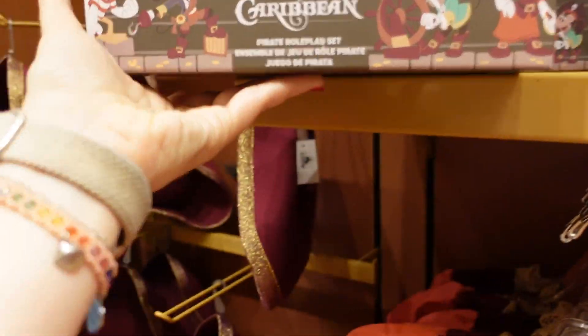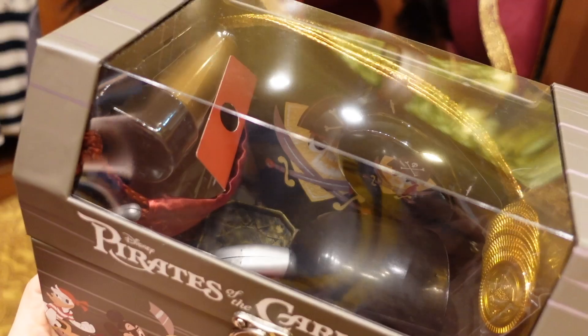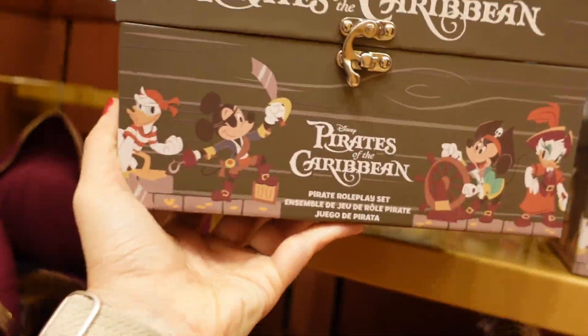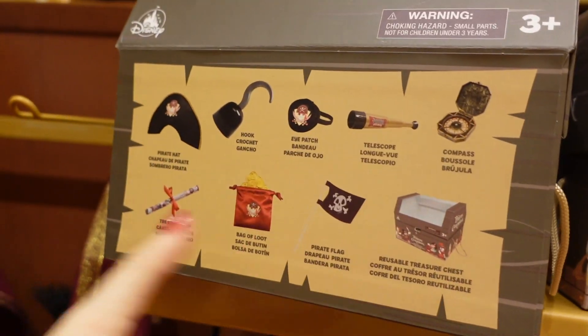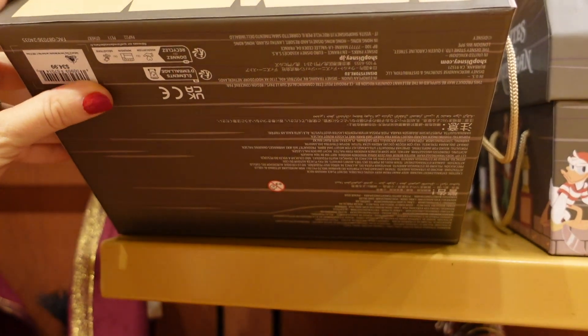There's a little role play set — a compass, hook, map, gold coins, eye patch, and a little treasure chest. That is $34. You can open the treasure chest — so fun!